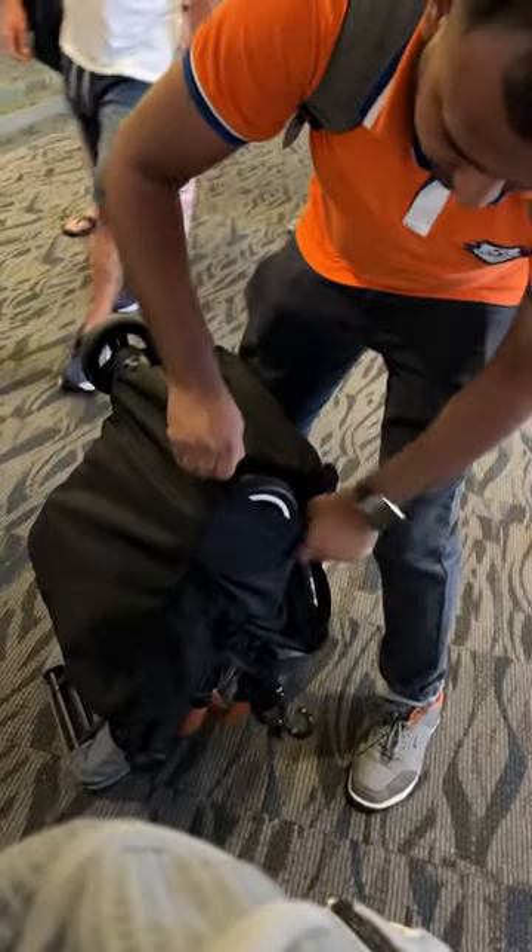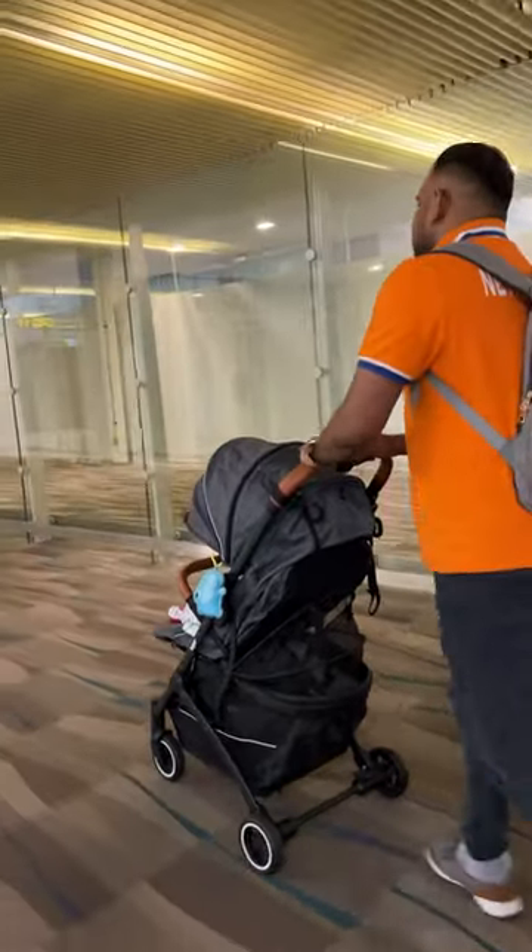We have to pack a bag for the baby. We don't need to leave the luggage in the flight, and we have to carry the baby in the stroller.